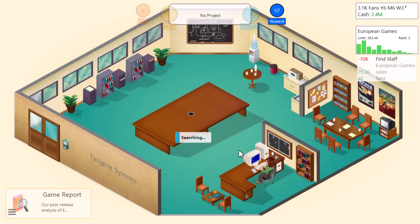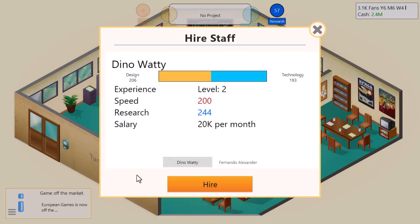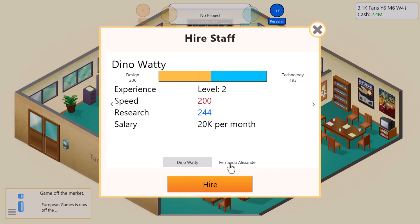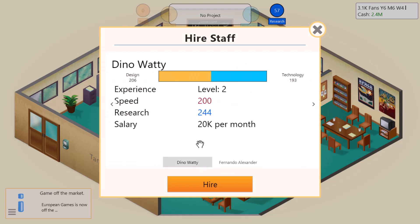Alright, let's start looking. We're searching for applicants — let's see what we get. We've got Dino Wadi at level two: speed 200, research 244, salary $20K per month. We've also got Fernando Alexander, who has faster speed, better research, and only $10,000 a month. Dino's design is 206 and technology 193; Fernando's design is 104 and technology 195. I think Dino is a little more balanced, so we're going to hire Dino. Welcome aboard, Dino!